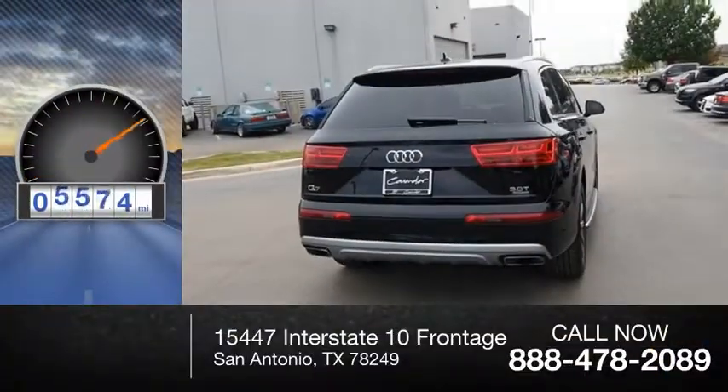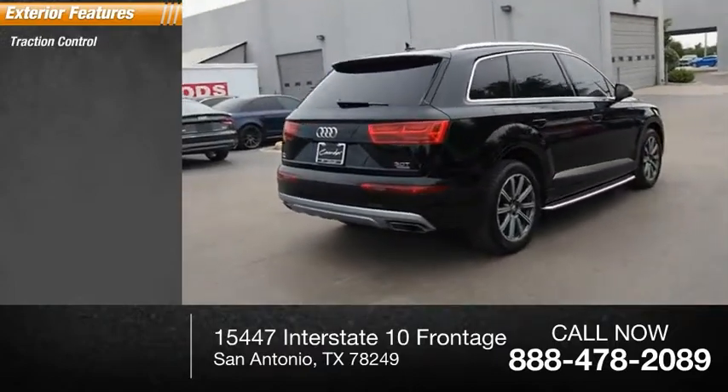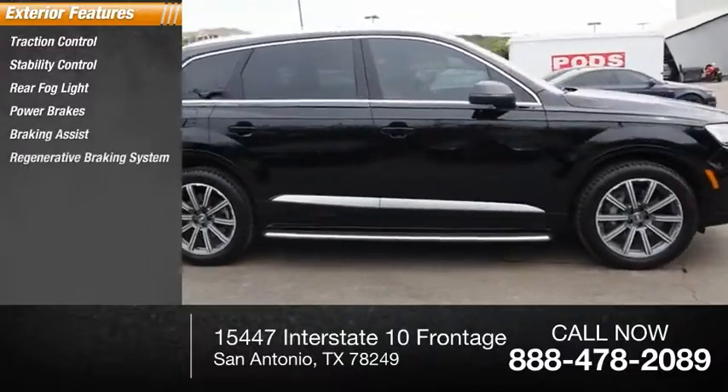This vehicle has less than 8,000 miles. Here are some of this vehicle's great options: traction control, stability control, rear fog light, power brakes, braking assist, and a regenerative braking system.